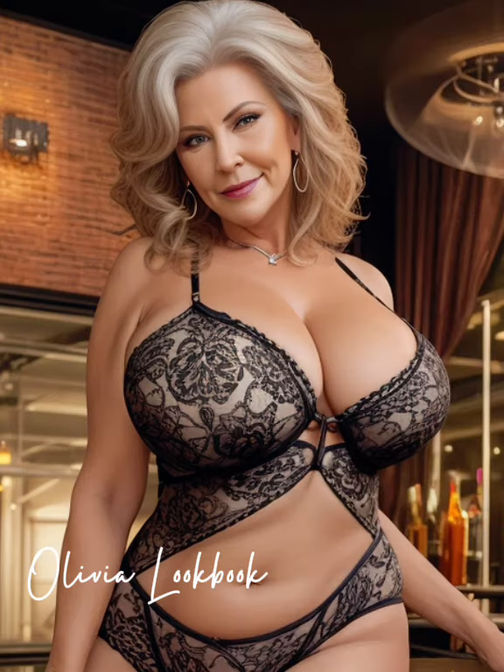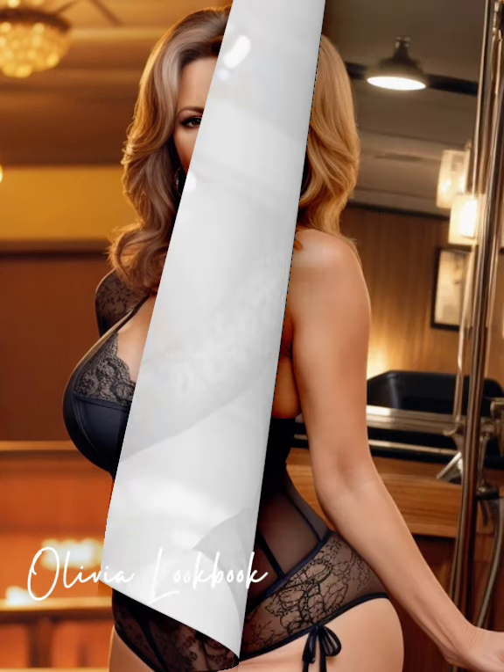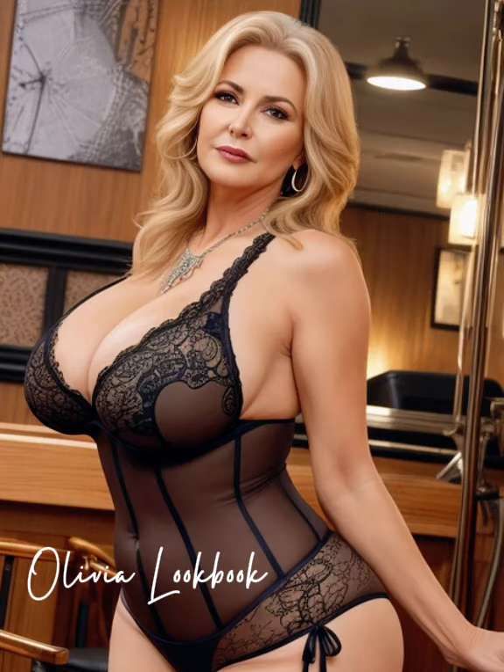Hello, style enthusiasts. It's Olivia back again to share another fabulous fashion tip. If you're all about looking chic and feeling fantastic, make sure to hit that subscribe button for your daily dose of style.